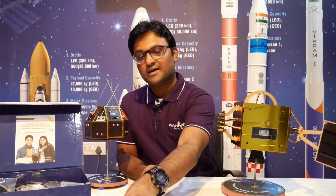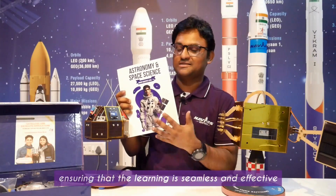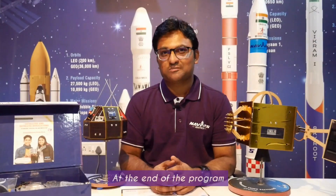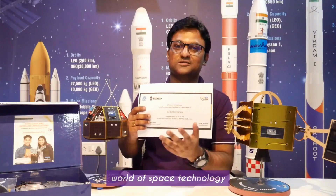To support both students and teachers, the program includes access to an LMS and a comprehensive guidebook, ensuring that learning is seamless and effective. At the end of the program, students receive a valuable skill certificate from CBSE, marking their successful journey into the world of space technology.